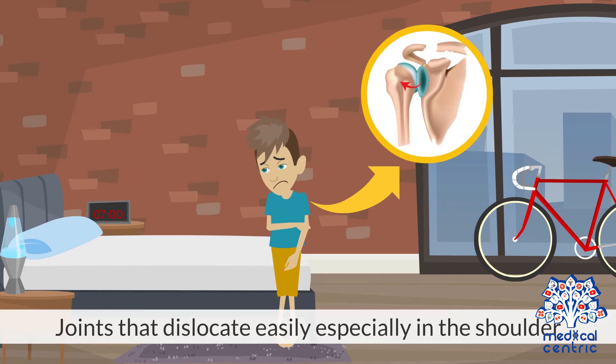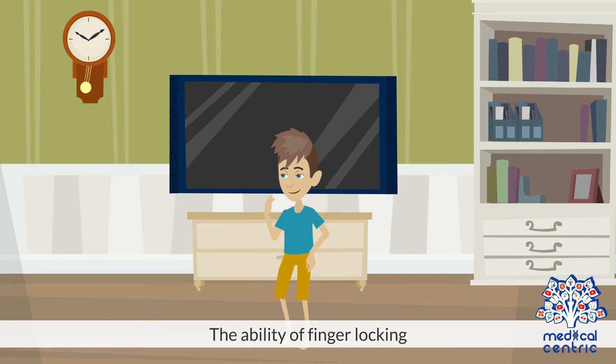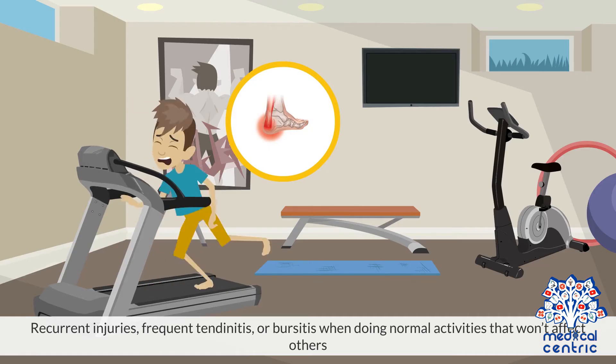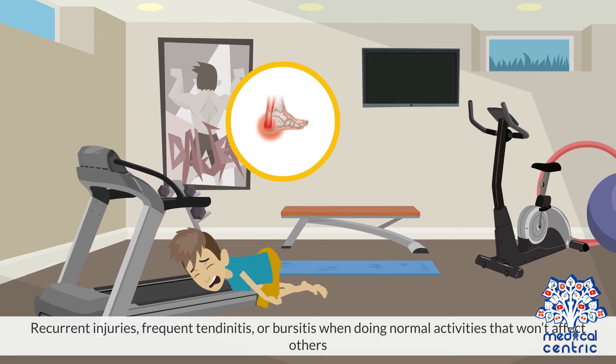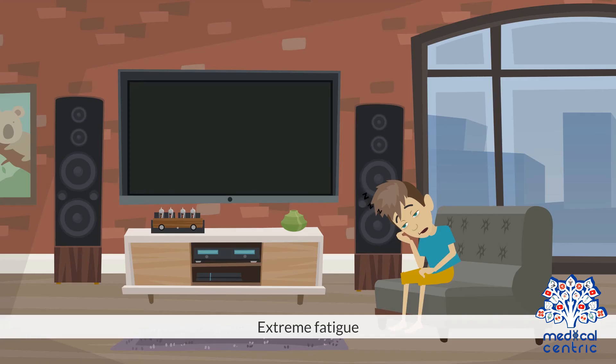Symptoms: joints that dislocate easily, especially in the shoulder; pain and stiffness in the joints and muscles; the ability of finger locking; joints that make clicking noises; knee pain; recurrent injuries; frequent tendinitis or bursitis when doing normal activities that won't affect others; early onset osteoarthritis; extreme fatigue.